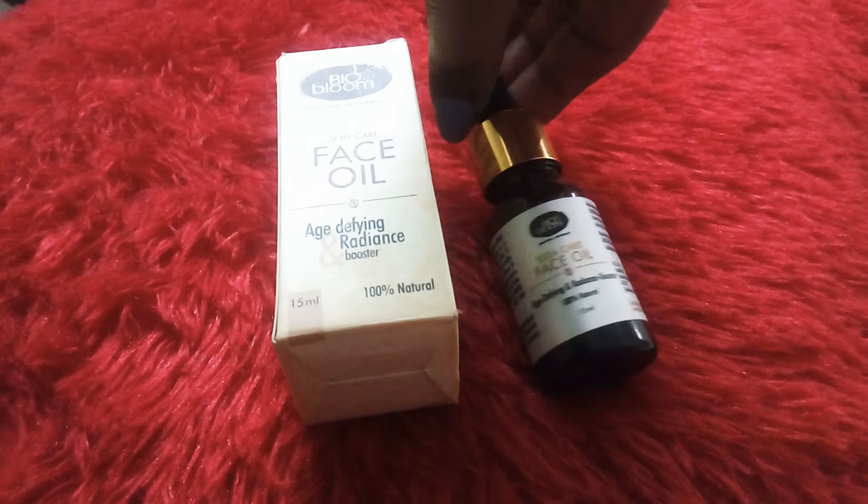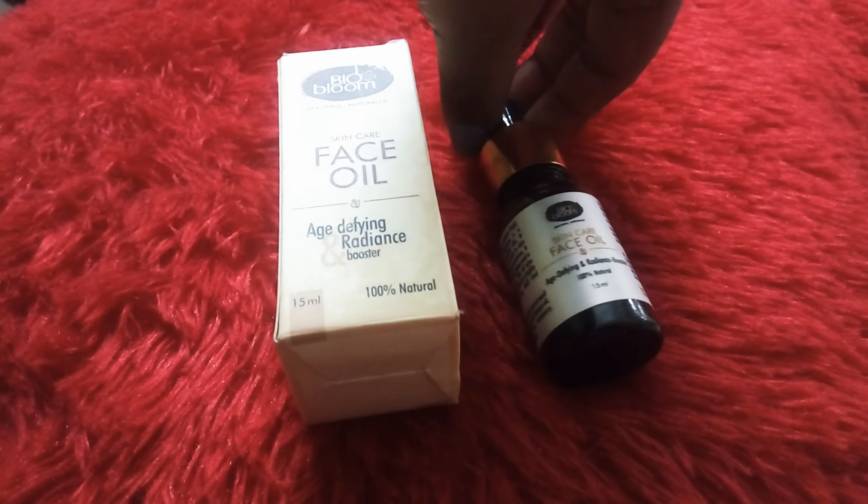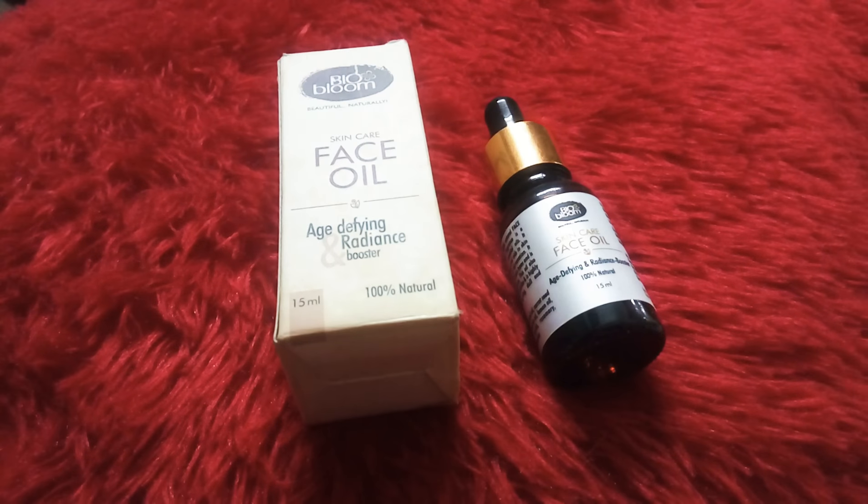You have to take three to four drops, warm it on your fingers, and apply it on your skin after washing your face and applying a toner and serum. You can then go ahead and apply it.